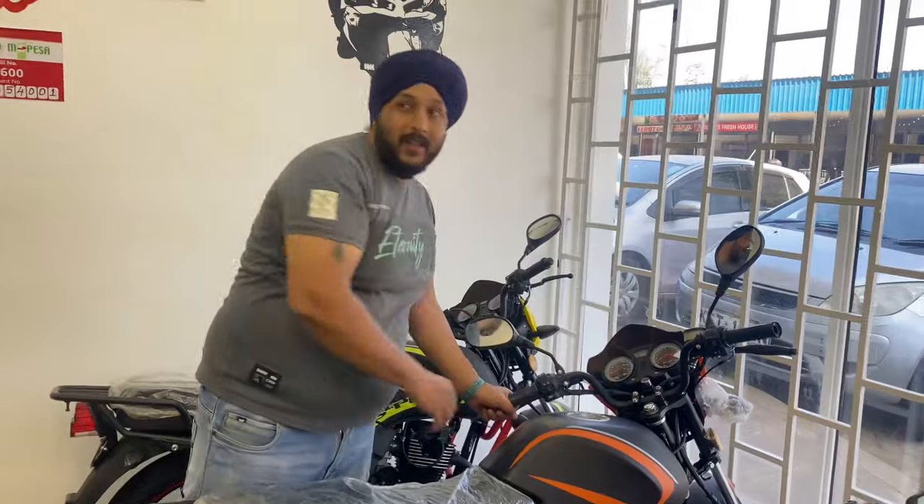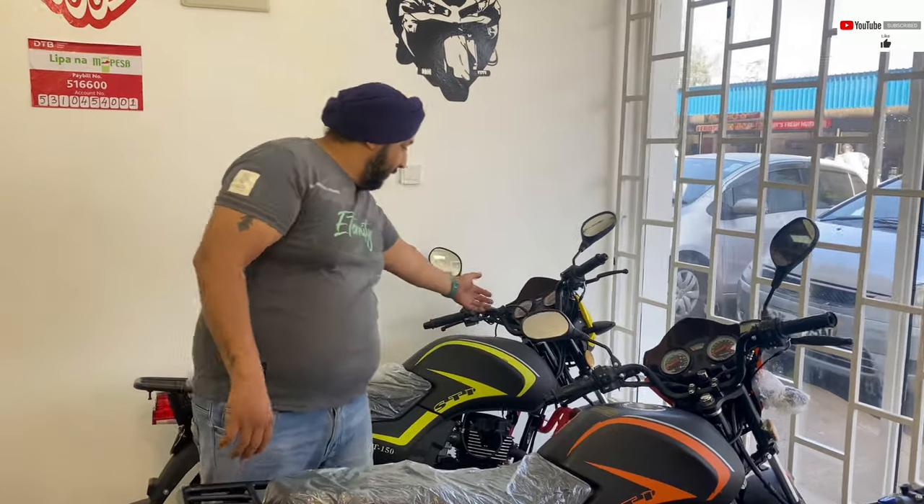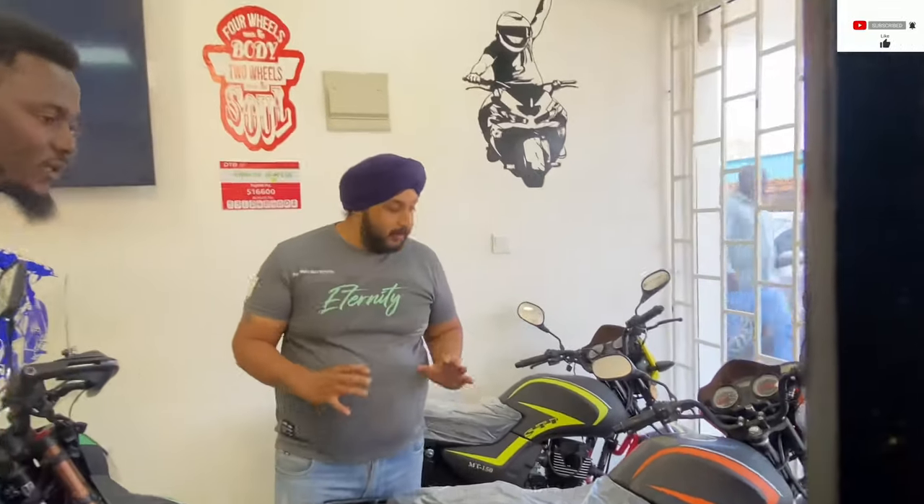This bike comes with an alarm system and keyless starting, so you don't have to put in the keys every time — you can start with the remote. We have provided all the features possible because I'm also a rider and I understand what you might require. It has USB charging for long rides, clear start, and crash guards so in case you fall, you don't get hit. Everything you can think of on a bike is provided.